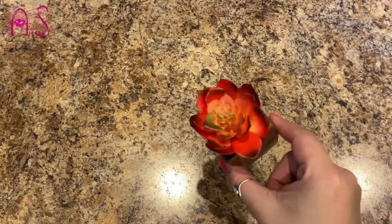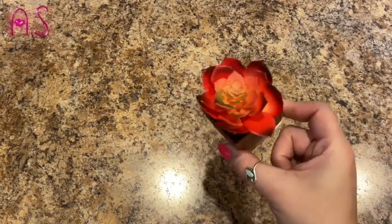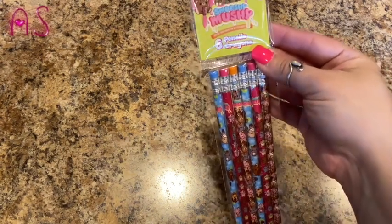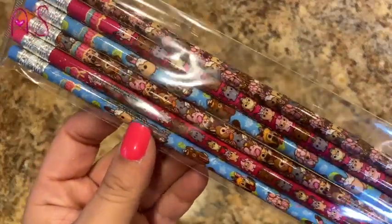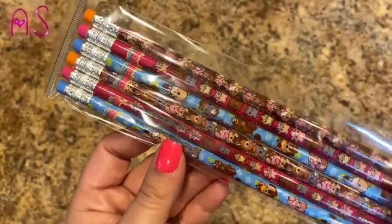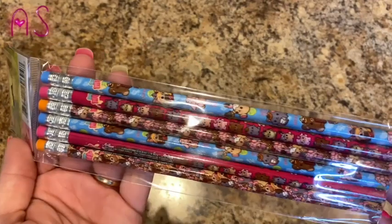I got her another succulent for her raccoon planter — she wanted to change it out. We like pencils, and I saw these Smooshy Mushy pencils — they have these cute little squishy characters on them. So cute!